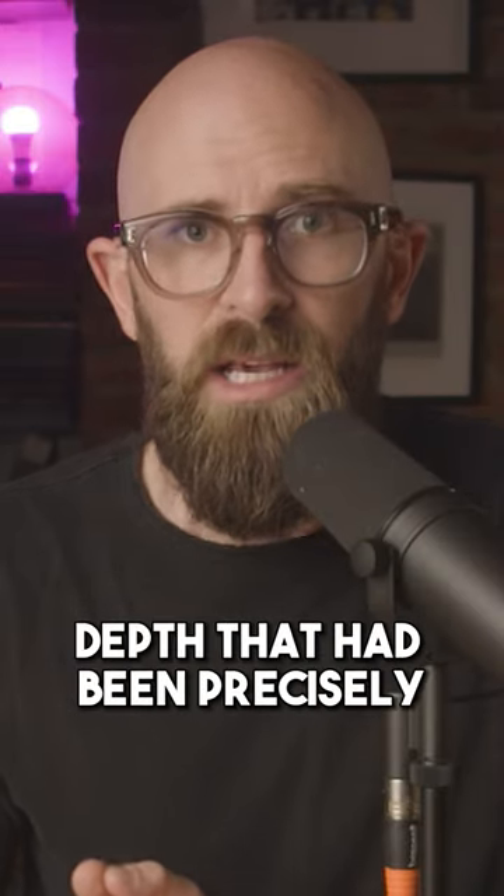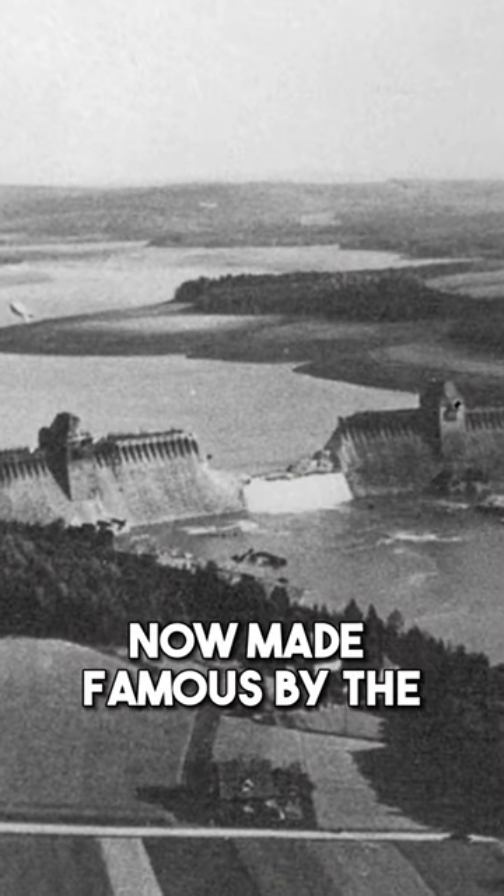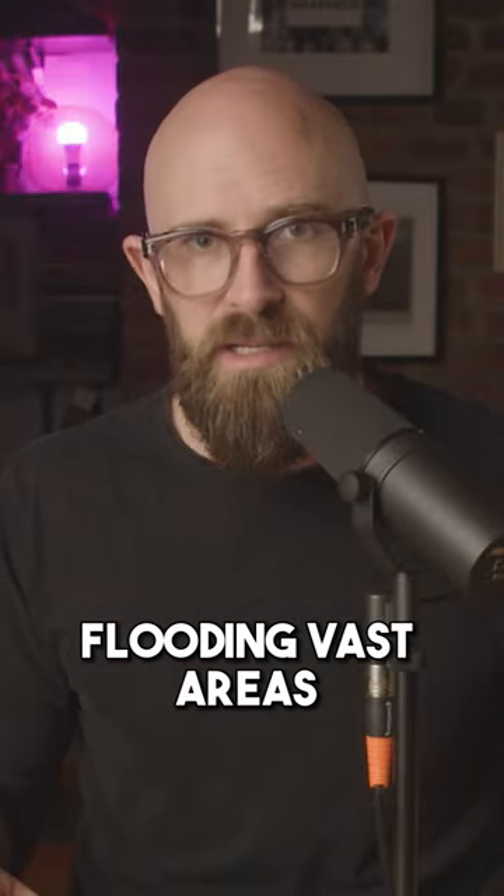When the target was reached, the bombs sunk to a specific depth that had been precisely calculated to cause the most damage when exploding. Now made famous by the film Dam Busters, the raid was considered a success, and two dams were destroyed that night, flooding vast areas of German infrastructure.